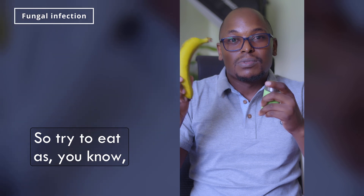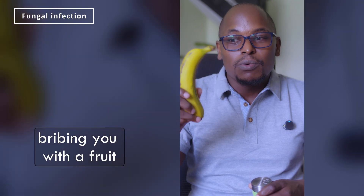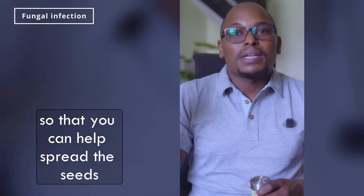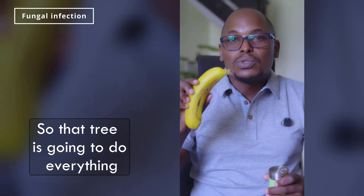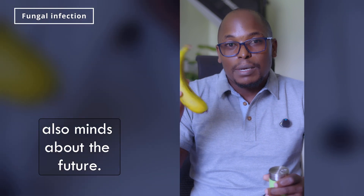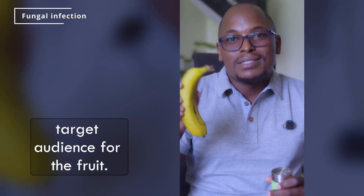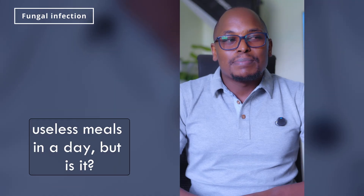Try to eat as close to nature as possible. Because if you remember from seed dispersal, the tree is bribing you with the fruit so that you can help spread the seeds to other places — that tree will do everything possible to make it safe for you so you come back tomorrow, because it also thinks about the future. For the poisonous fruits, it's because you're not the target audience.